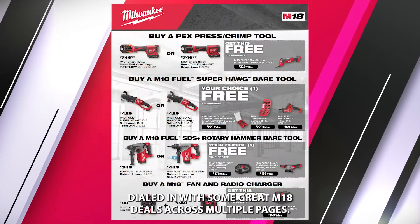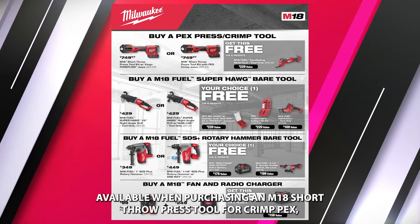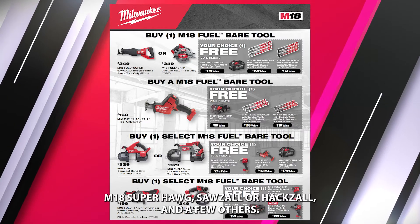Milwaukee is dialed in with some great M18 deals across multiple pages. Check out the different free goods available when purchasing an M18 short throw press tool for crimp pets, M18 Superhog, Sawzall, or Hacksaw, and a few others.